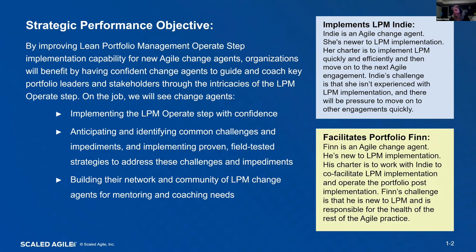Then we have 'Facilitates Portfolio Finn' — he's also an agile change agent and also new to LPM implementation. He will be co-facilitating implementation with Indy; however, he has to stay around and operate the portfolio. So he will be working through all of the day-to-day challenges that come with this step. His two main challenges are: he's new to LPM and hasn't done this implementation before, and he's also responsible for the overall health of the rest of the agile practice, so he has a lot on his plate.